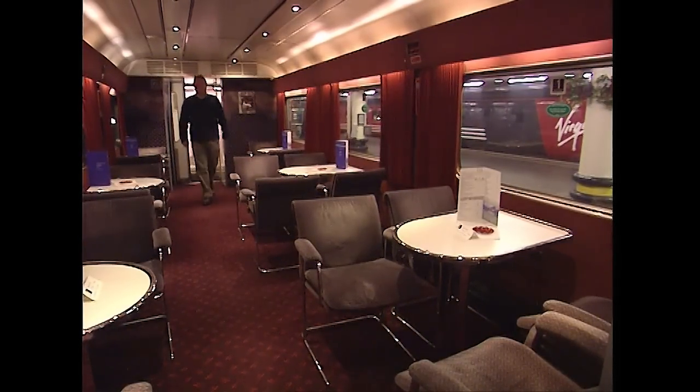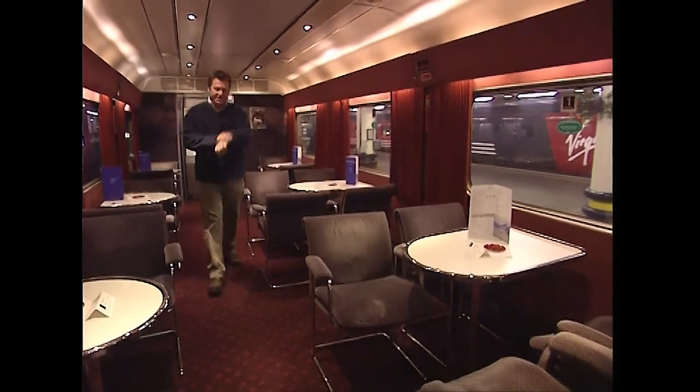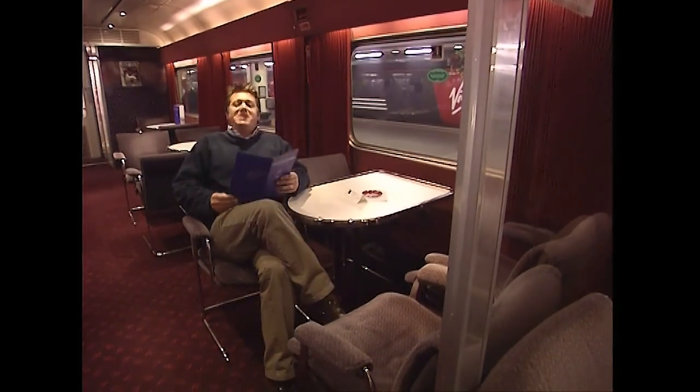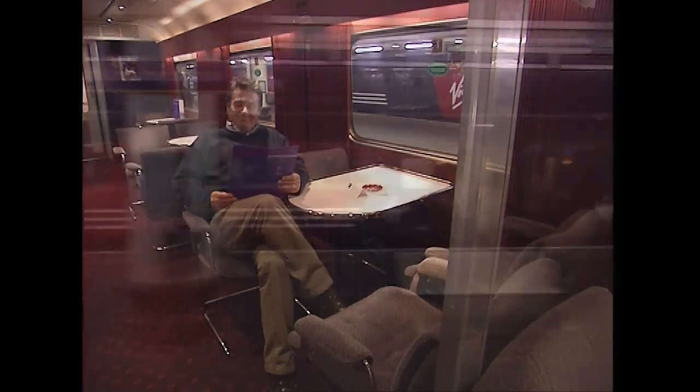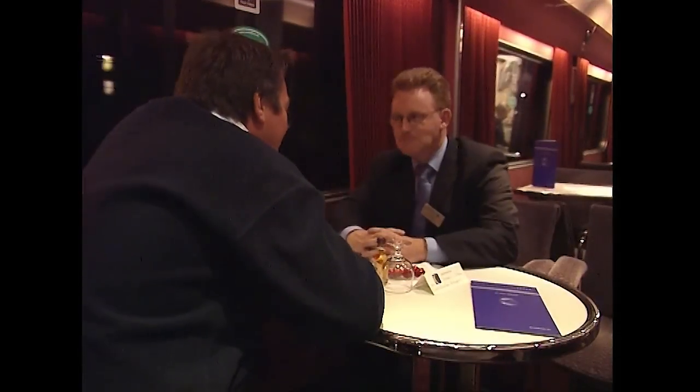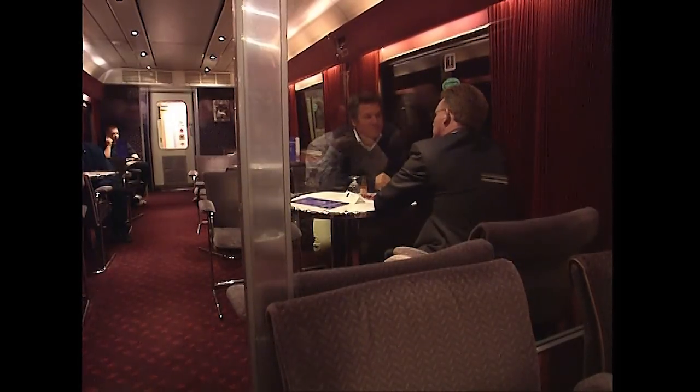This is the way to travel. This is the first class lounge carriage — we're just about to leave London Euston. I wonder what single malts they have on offer tonight. Willie Black, customer services manager for ScotRail — what's the history of the sleeper between London and Scotland? 1873 was the first service, and it's continued since then through a variety of private companies, through nationalisation, through British Rail, and then back into the private sector.